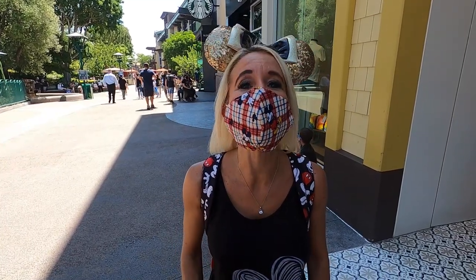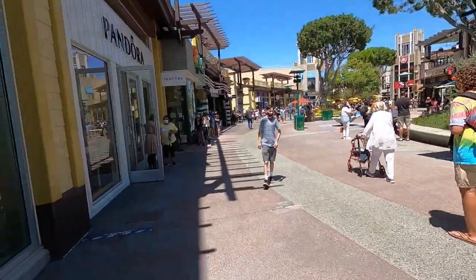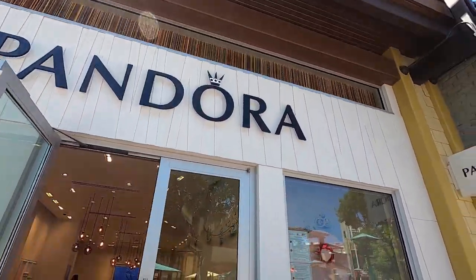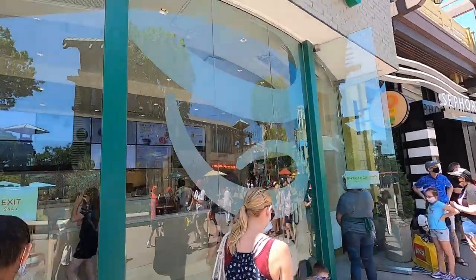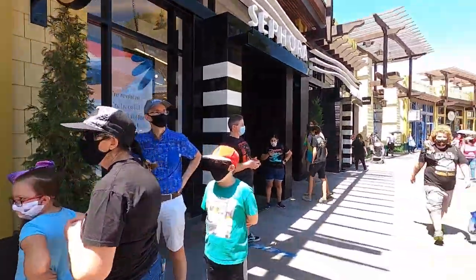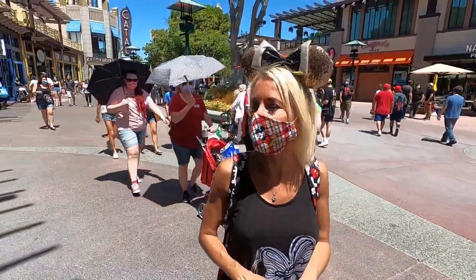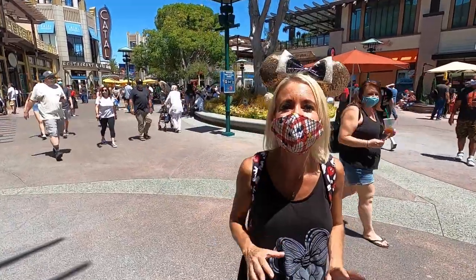So far we are finding that most all of the stores are open. The lady at the Pandora store was talking to someone — they're taking reservations for people to come in. One of the things she said is so interesting is all of the different area codes and how far people have traveled to come here and visit today.